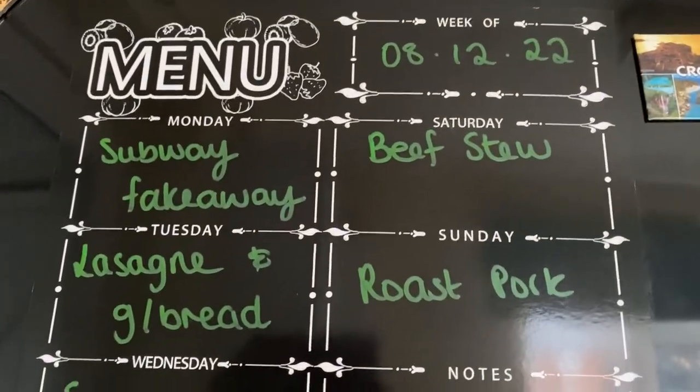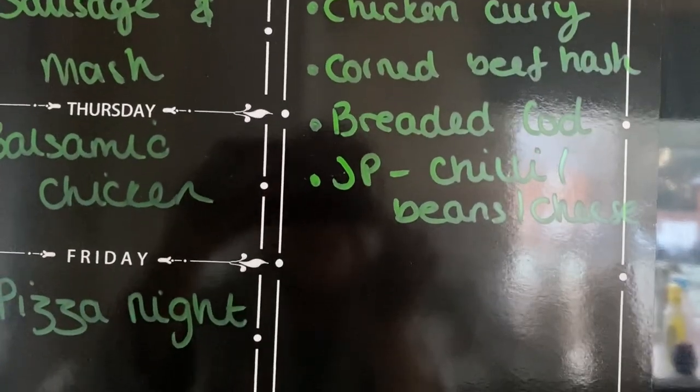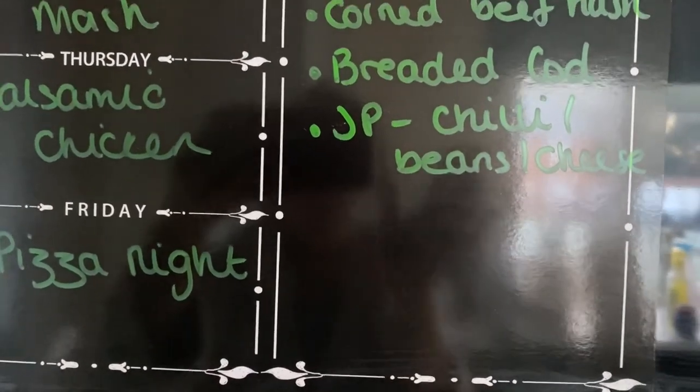That's our meal plan for this week. As always, thank you so much for watching. If you've enjoyed please give the video a like and subscribe for more foodie content, and I'll see you in another video — bye!